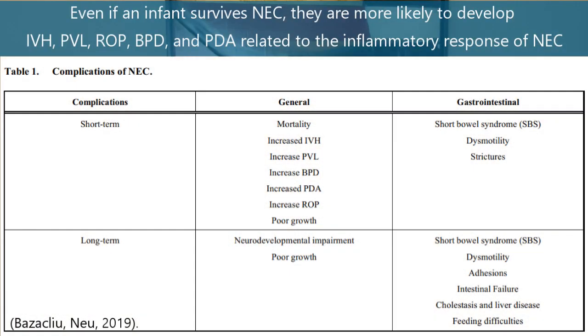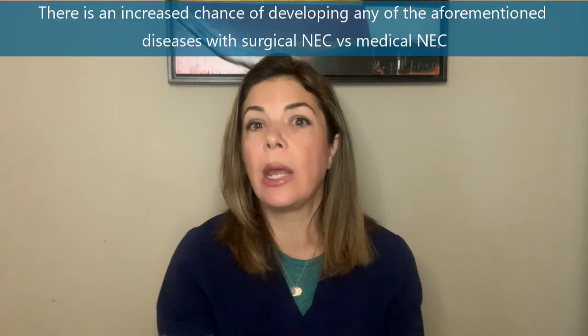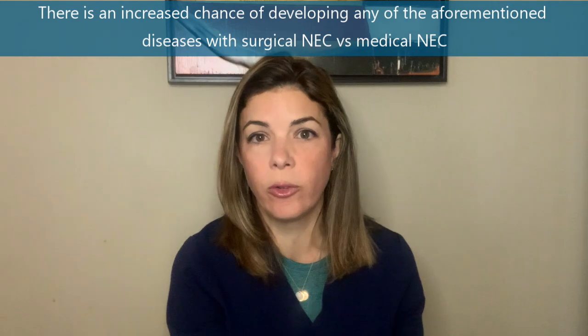Going back to the table, we know that even if an infant survives, they are much more likely to develop all those bad three-letter acronyms we see in the NICU — IVH, PVL, ROP, BPD, even PDAs. This is most likely because of all the inflammatory response in NEC and the circulating cytokines and inflammatory proteins that then affect all other systems. The likelihood of getting BPD, ROP, and everything is also much higher with surgical NEC as opposed to medical NEC.